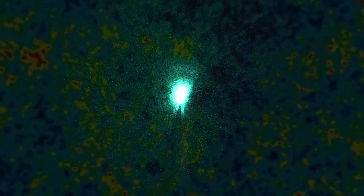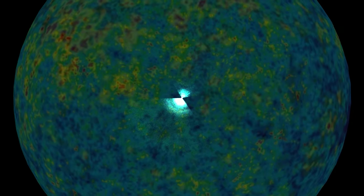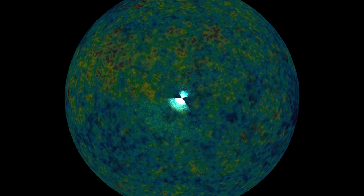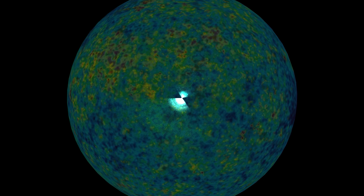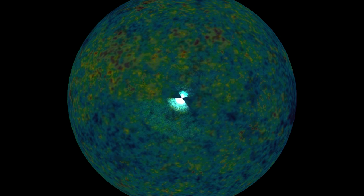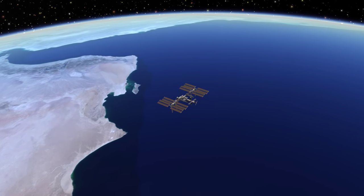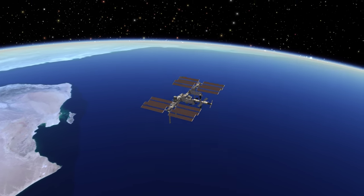Our trip is not only to the farthest reaches of the universe — it is also a journey back in time to its origin. This is the universe. This sphere represents the background radiation of the Big Bang, close to 14 billion years ago. We have returned home, and now let's pay a visit to the International Space Station.